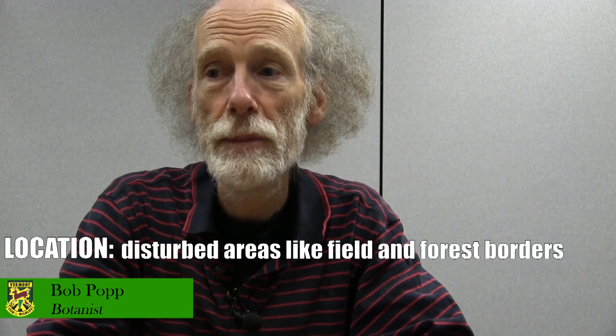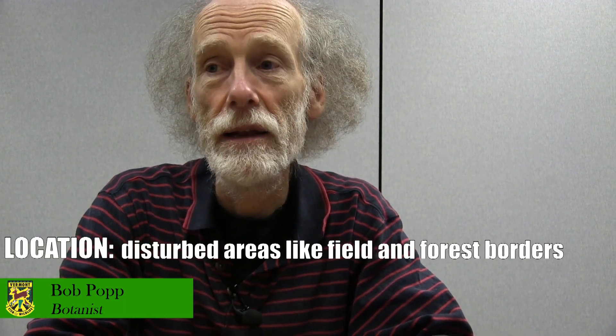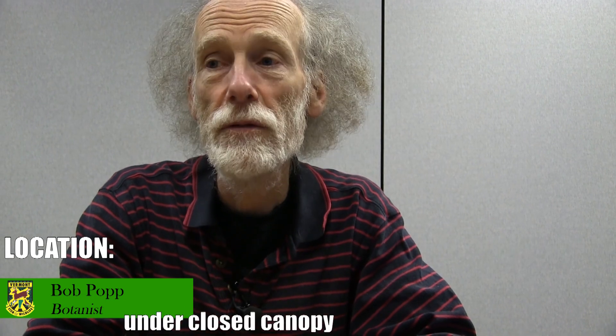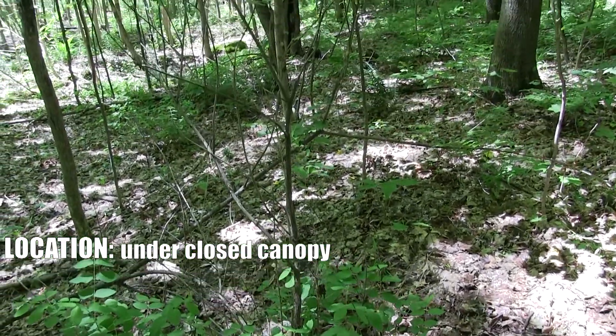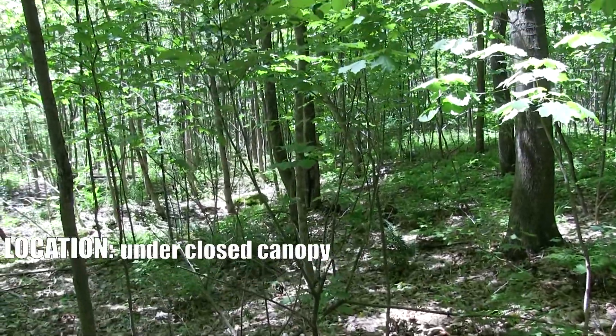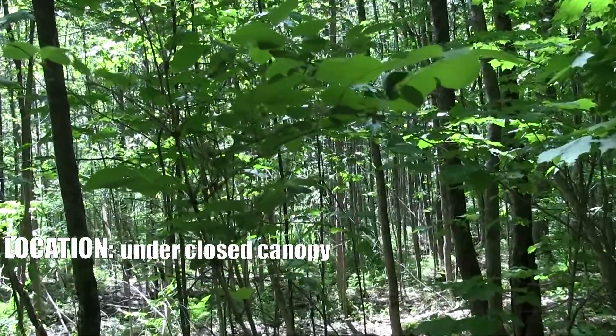Honeysuckle is actually a couple of different species. Typically, as with most invasives, they occur in disturbed areas. Unfortunately, honeysuckle is one of the invasives that can occur under a closed canopy, so it's not just along the edges — it can get into the interior of the forest.